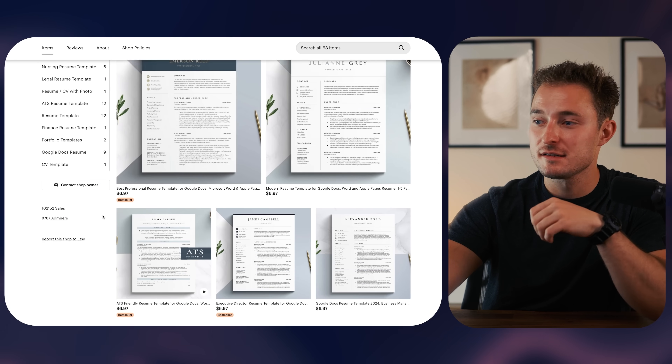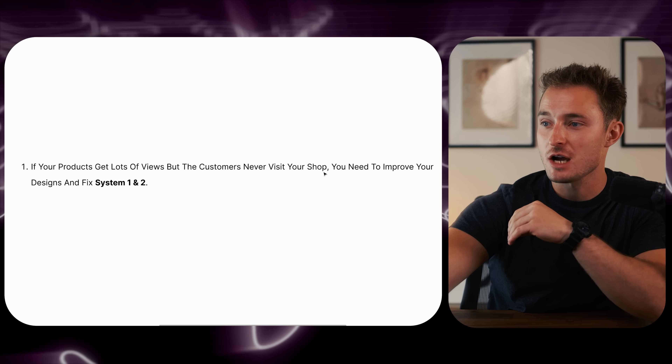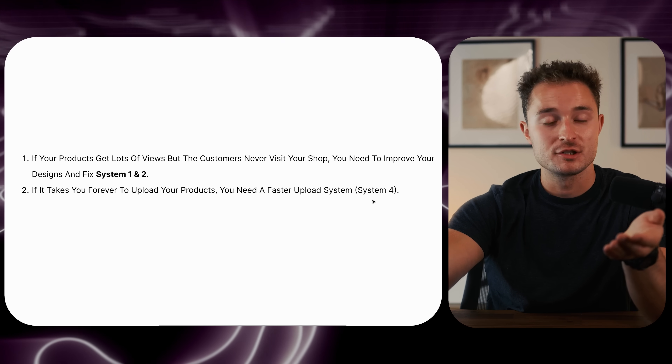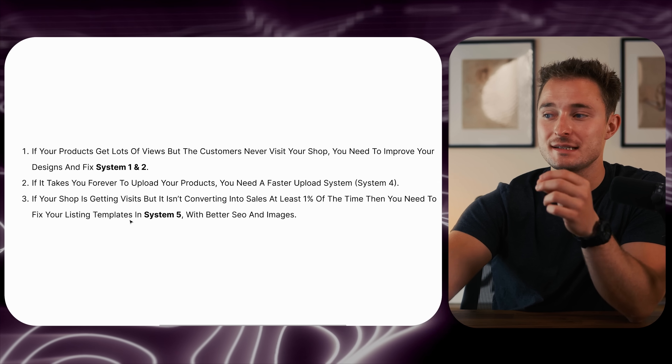This is where it gets really passive — you create something once and it keeps selling. This shop has made over 100,000 sales and at an average price of $7, that's over $700,000 from making resume templates. Getting great is about using and improving your systems: if listings are the food and fuel for your business, your systems are the grocery store and restaurant that makes the food. If your products get a lot of views but customers never visit your shop, improve your designs and fix systems one and two. If it takes forever to upload your products, you need a faster upload system — system four. If your shop gets visits but those visits aren't converting into sales at least one percent of the time, fix your listing templates in system five with better SEO and images.